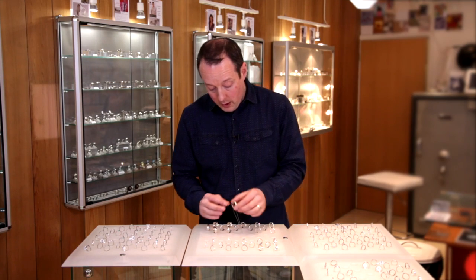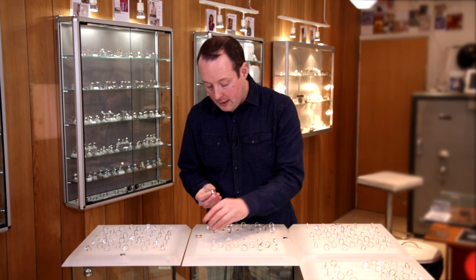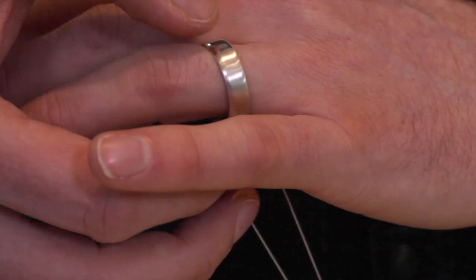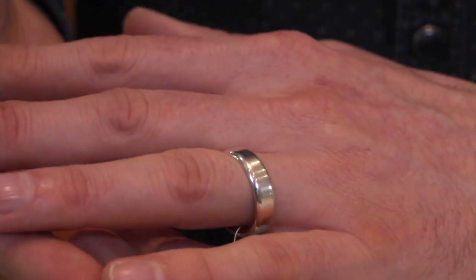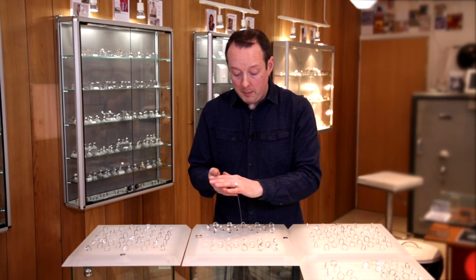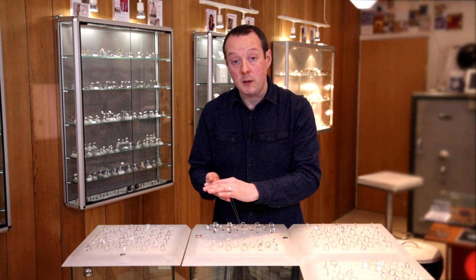You'll notice the rings are half in a satin finish — or a brushed finish in other words — and if we turn the same ring around we've got the polished finish as well. So not only can you look at different profiles and widths but people can also look at different surface finishes too.